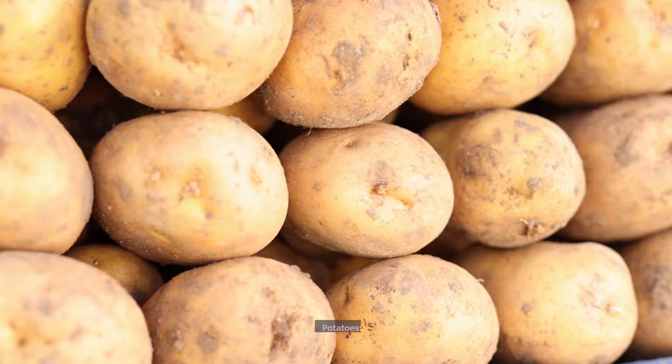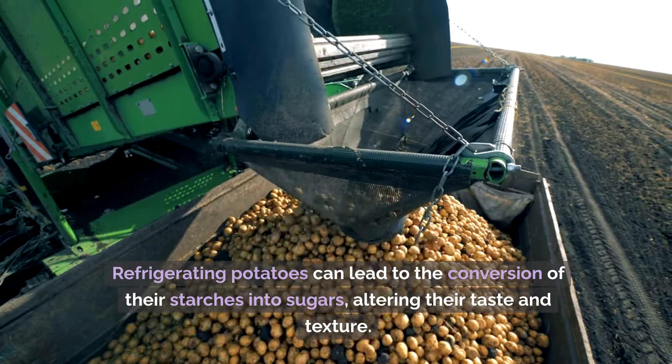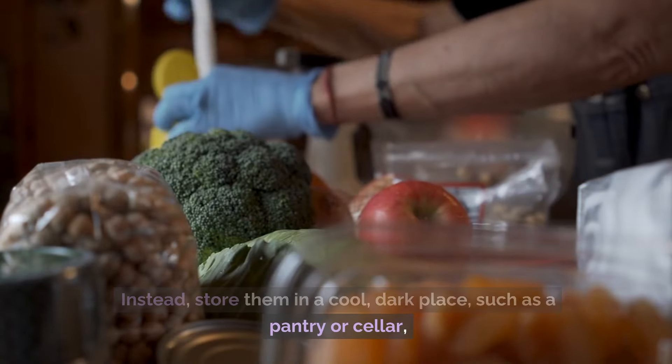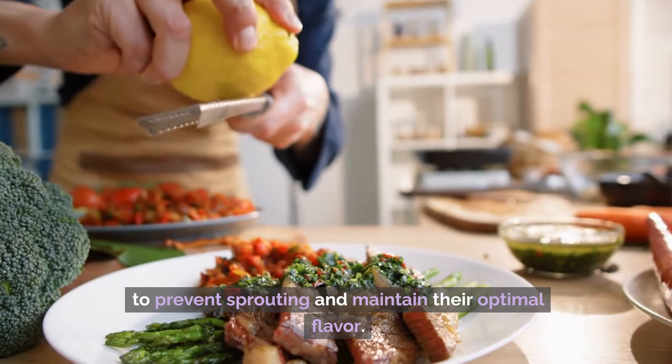Number 2: Potatoes. Refrigerating potatoes can lead to the conversion of their starches into sugars, altering their taste and texture. Instead, store them in a cool, dark place, such as a pantry or cellar, to prevent sprouting and maintain their optimal flavor.